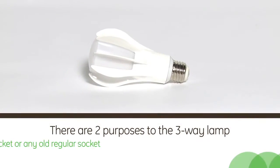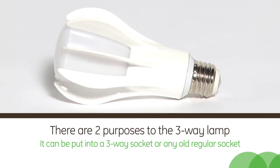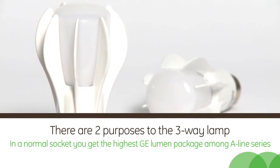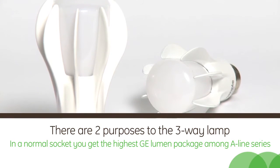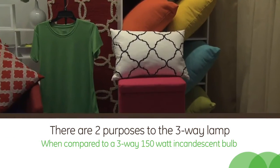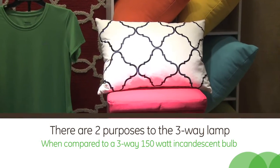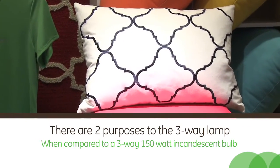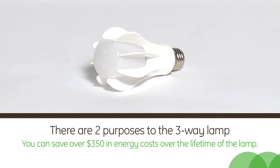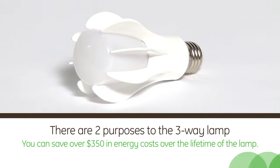There are two purposes to the three-way lamp. You can either put it in a socket exclusively made for three-way lamps or just any regular socket. In a normal socket, you get the highest GE lumen package among our A-Line series. Not only is this a flexible product to have, but when compared to a three-way 150 watt incandescent bulb, you can save over $350 in energy costs over the lifetime of the lamp.